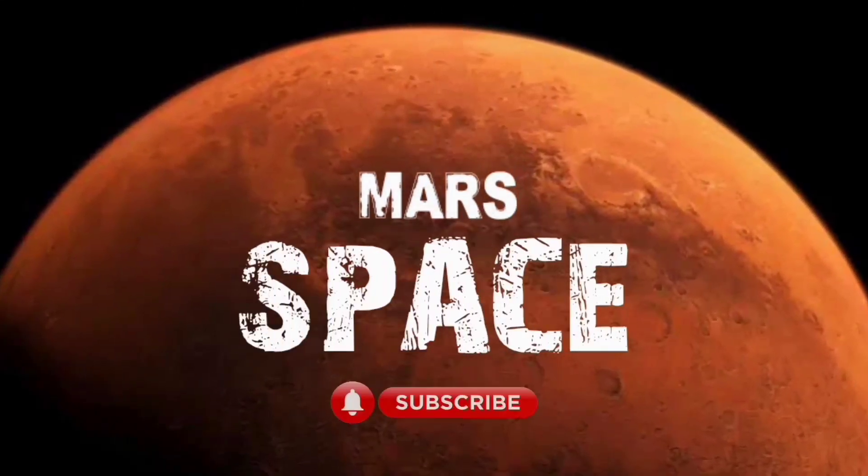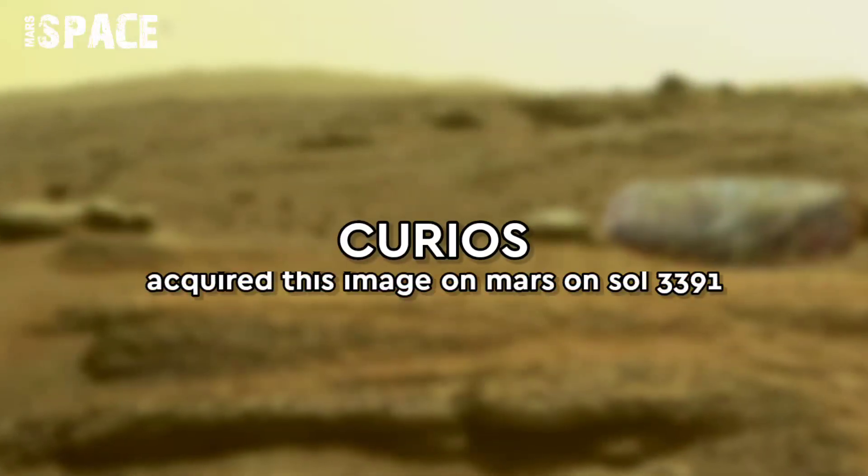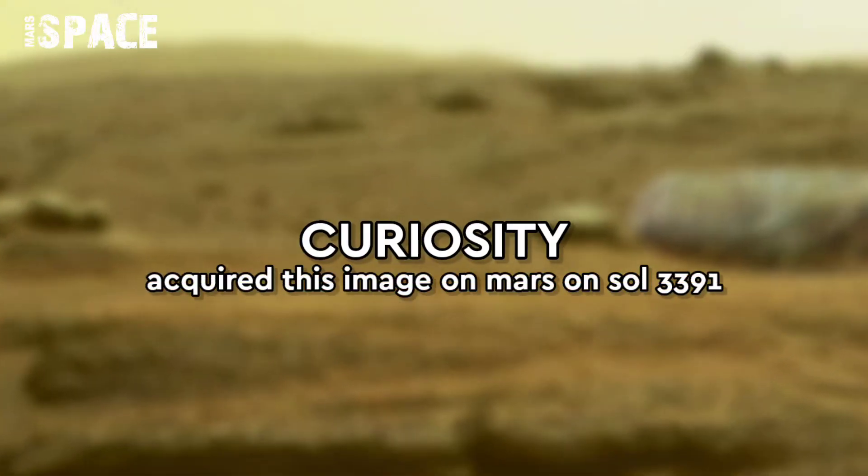Hi everyone, welcome back to our YouTube channel Mars Space. If you are new, hit the bell icon with thumbs up and please watch till the end.